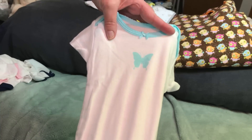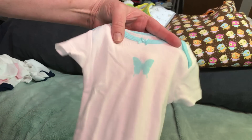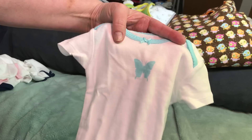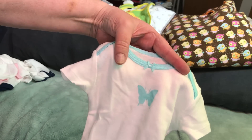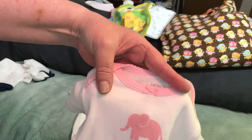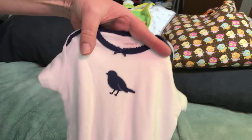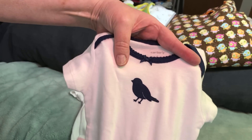Then we have a set of three onesies — they are six months. We have a white one with a teal butterfly trim and a bow on it, then a white one with a pink trimmed bow and an elephant, and a white one with navy blue trim, a bow, and a bird.